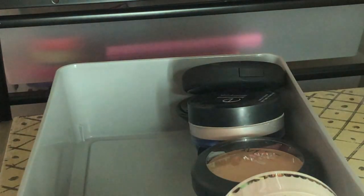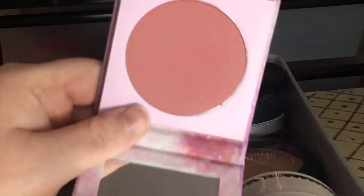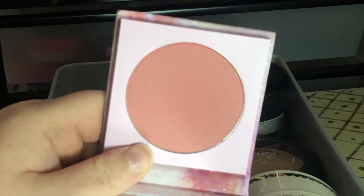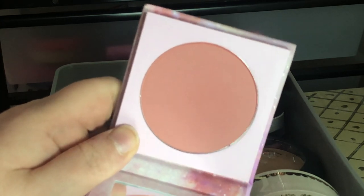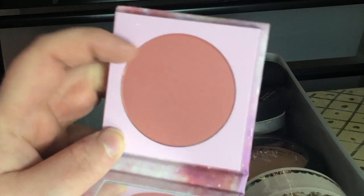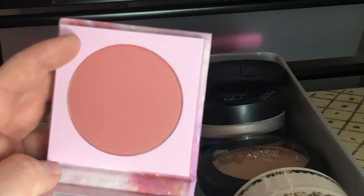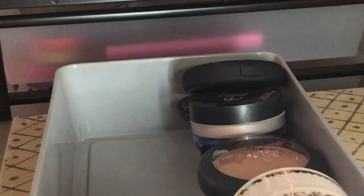Next I have this ColourPop Interstellar Powder Blush — I think I want to keep this but I'm going to put it in a maybe pile. I feel like there might be a similar color in the Lunar Beauty Moon Prism palette, but I do love ColourPop blushes. This is literally the only powder blush I have from ColourPop.